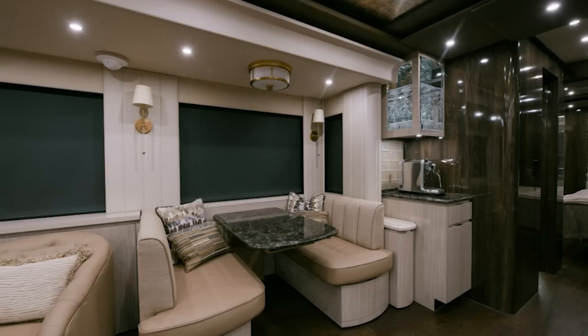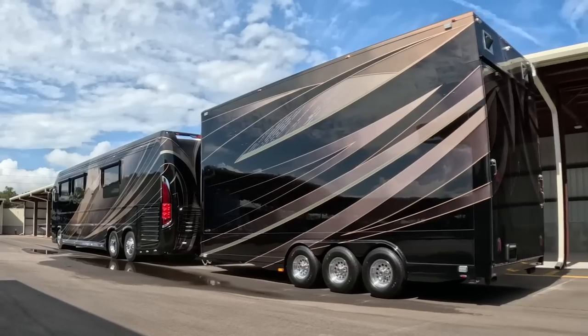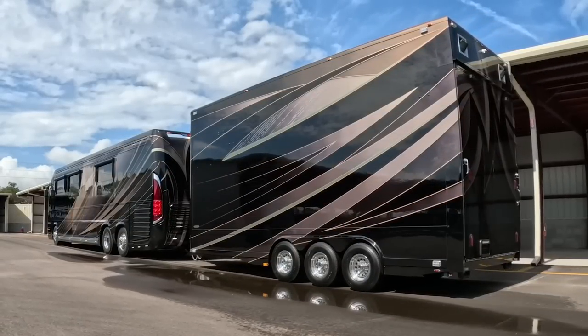We know how well this has been cared for. Don't forget, there's a matching stacker trailer that could go with this at additional money - or you could just buy the coach, or just buy the stacker. It's time to go.